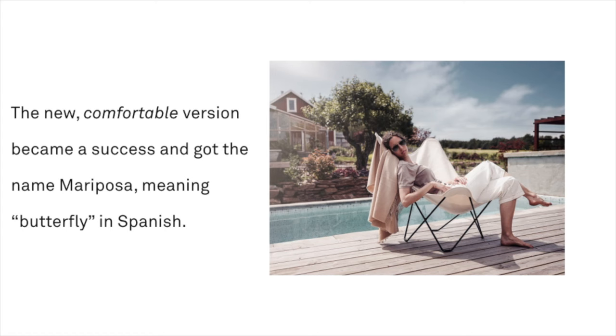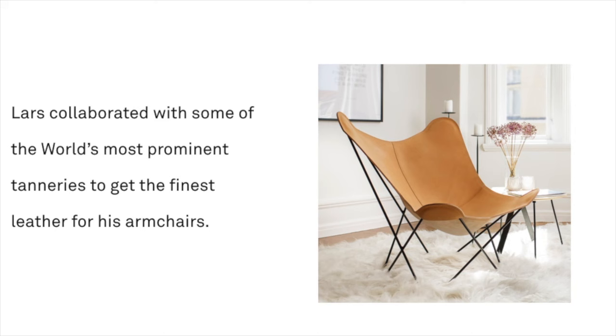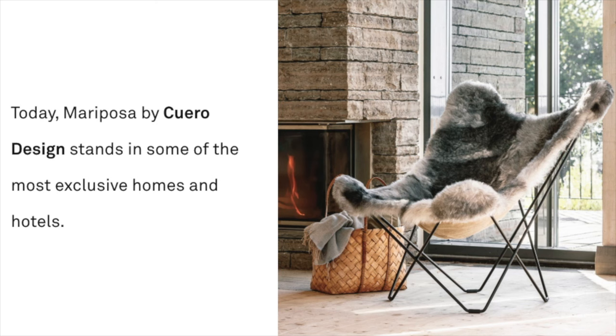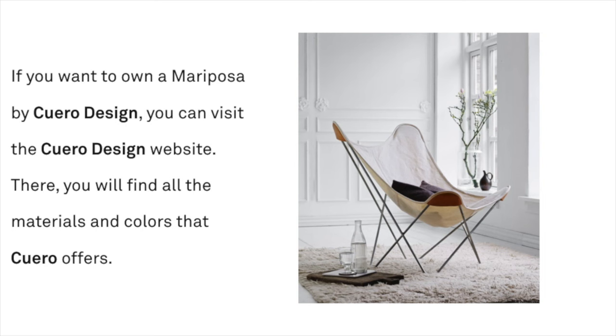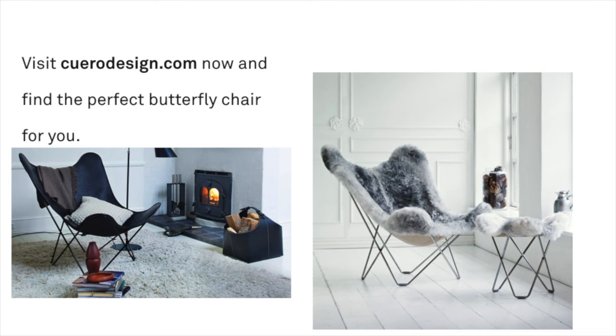Lars collaborated with some of the world's most prominent tanneries to get the finest leather for his armchairs. Today, Mariposa by Cuero Design stands in some of the most exclusive homes and hotels. If you want to own a Mariposa by Cuero Design, you can visit the Cuero Design website, where you will find all the materials and colors that Cuero offers. Visit CueroDesign.com now and find the perfect butterfly chair for you.